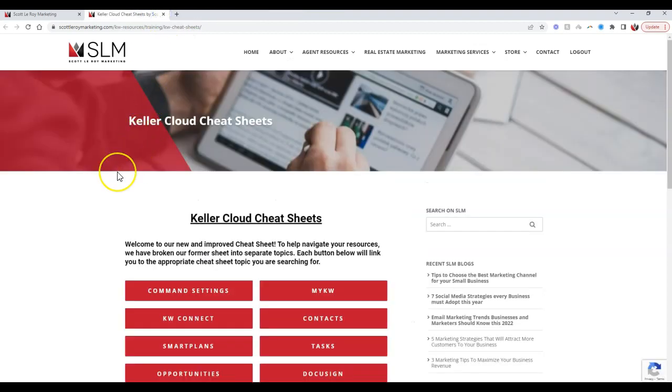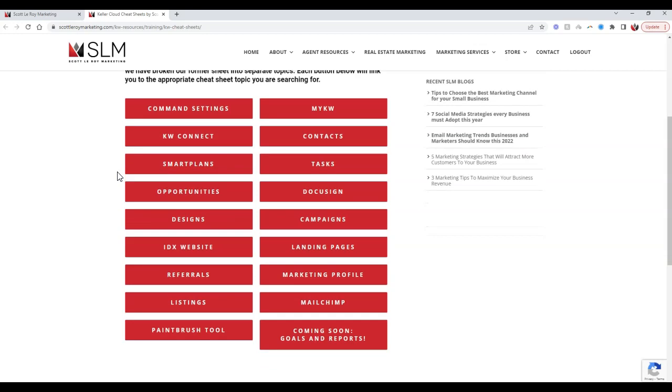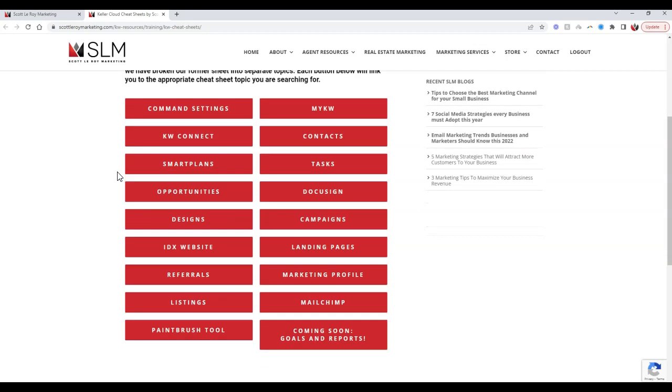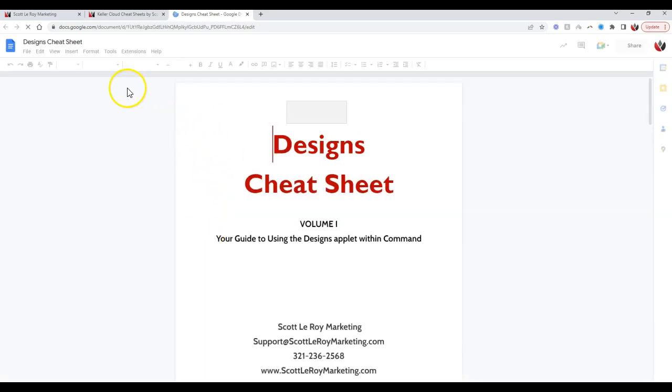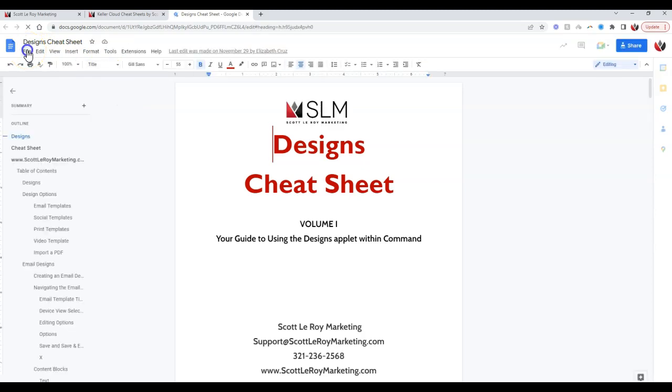We also have what we call our cheat sheets. These are FAQ walkthrough options that give agents another way to learn how to utilize the system. If agents want step-by-step directions, this is right up their alley. If they want to see the definition of what they're looking at, this will help. Once you click on any cheat sheet, it'll pop up and the agent can download or print it off right away.